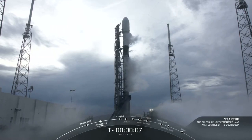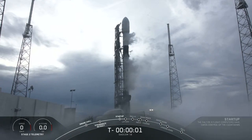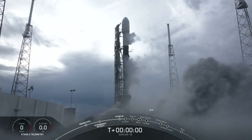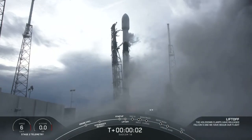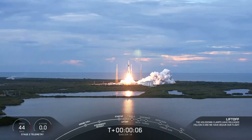9, 8, 7, 6, 5, 4, 3, 2, 1, 0 — Ignition and liftoff of Falcon's first East Coast Polar Launch.